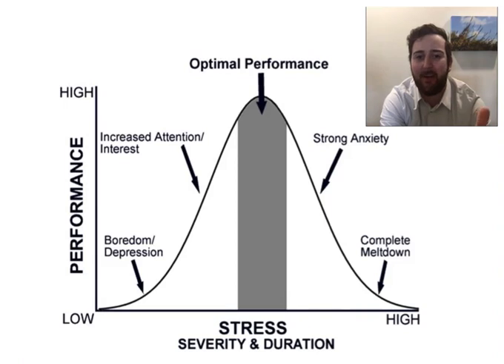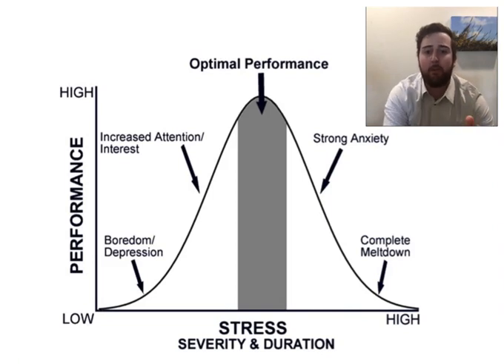This is Zach from the Counseling Center, and I just wanted to talk to you a little bit about this chart right here, which is called a Yerkes-Dodson chart. What this is, as you can see, is performance on the y-axis coupled with stress on the x-axis, and how the two interact to get you to the level of optimal performance.